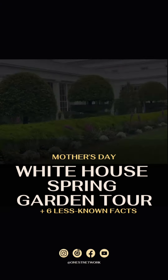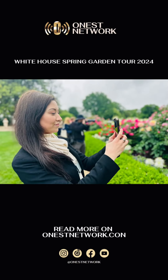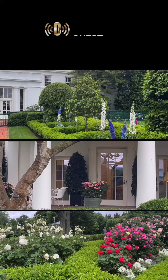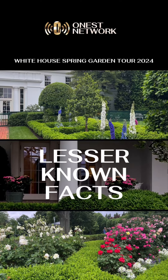This past weekend, the White House opened its garden for a spring tour celebrating Mother's Day. I was fortunate to visit the day before, enjoying the blossoms and discovering new additions. Let's explore some lesser-known facts about the garden together.